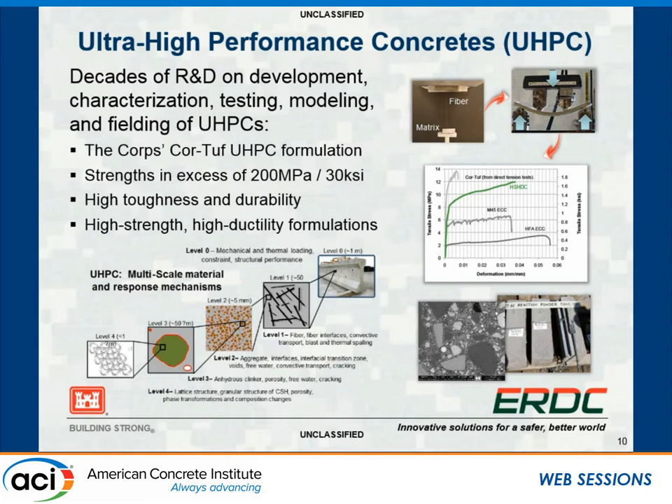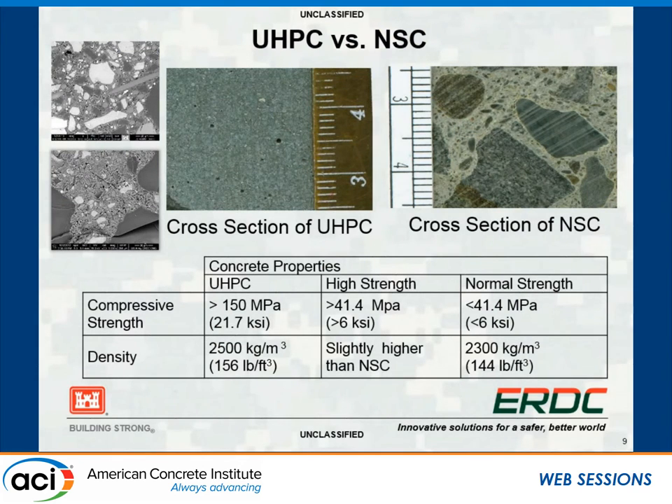We've done extensive durability studies. We have a natural weathering station at Treat Island, Maine, where we subject concrete to natural weathering—freezing and thawing in saltwater—averaging about 100 freeze-thaw cycles per winter. Looking at the beams in the lower right, you can see a beam that has been cut with the bar removed and there is no corrosion. Those beams had been in saltwater at high and low tide with freezing and thawing for about 15 years. No surface scaling, and no air entrainment was needed because of the very low porosity—it's basically impermeable compared to normal-strength concrete.